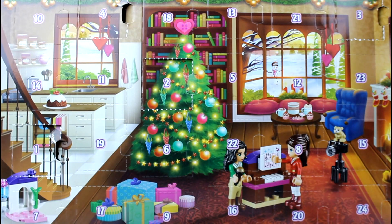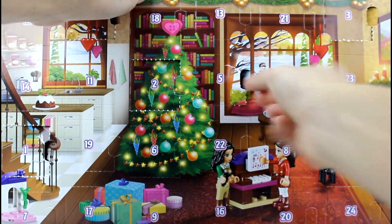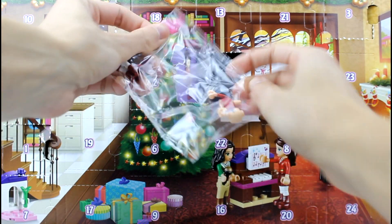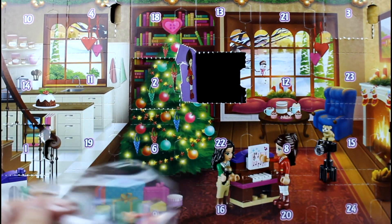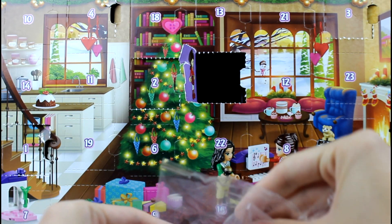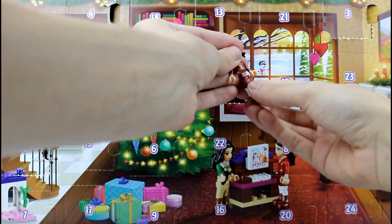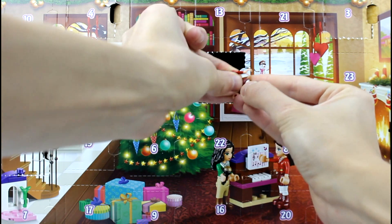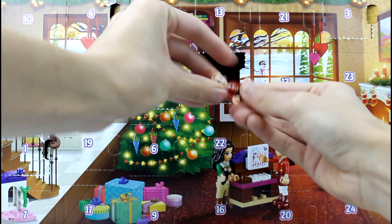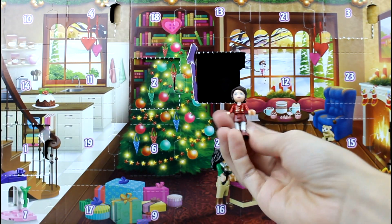And then we need number five. We got another girl. This one has a red top — this is the other girl. I guess we're only getting two girls, maybe. Let's get her out of the bag. We have the body, the rest of her body, and then her head and her hair. I like her hair — nice ponytail. Really cute.